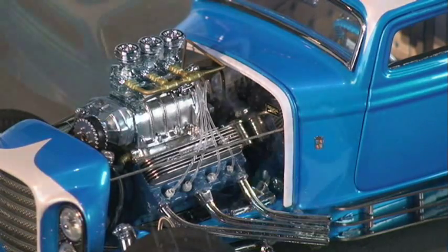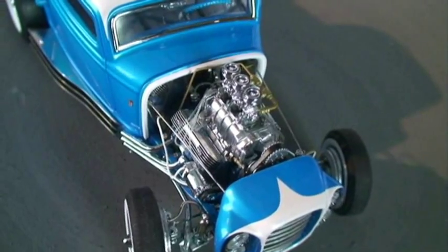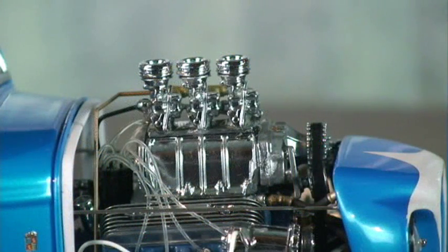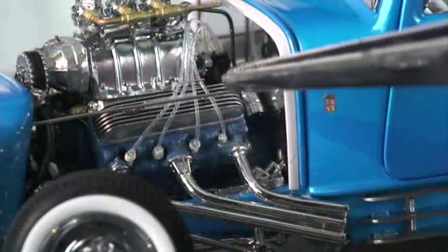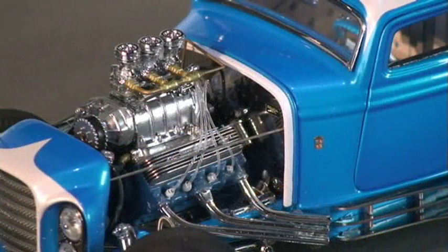One of Danbury's strong suits is their engines, and when one is left out in the open like this one is, it's bound to be impressive. In front of a mirror-polished firewall, the powder blue block and heads wear cubic yards of chrome. The trio of Stromberg 97s is piped and linked in atop a neat GMC blower, wearing a real rubber drive belt. My favorite detail is the clear ignition leads — these pulsed blue when the engine was running. It must have been quite a show.